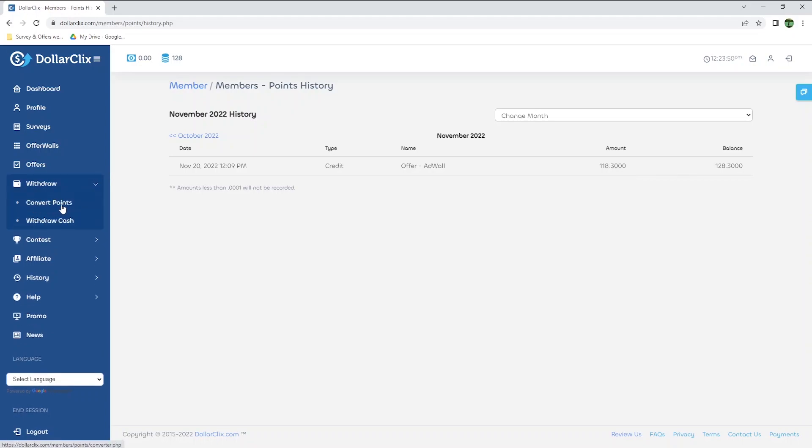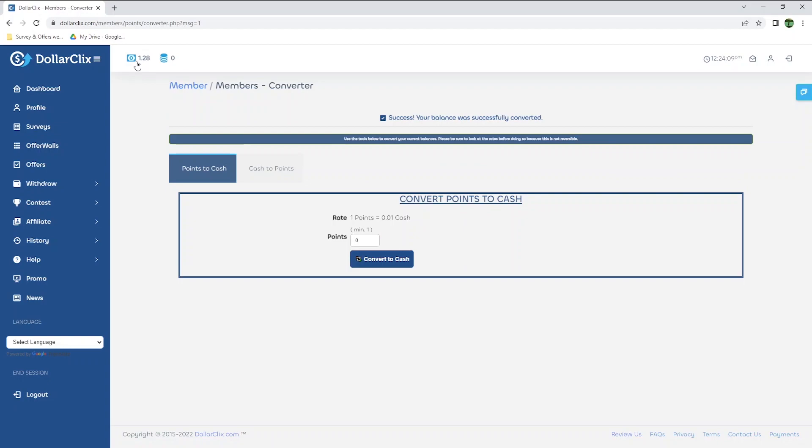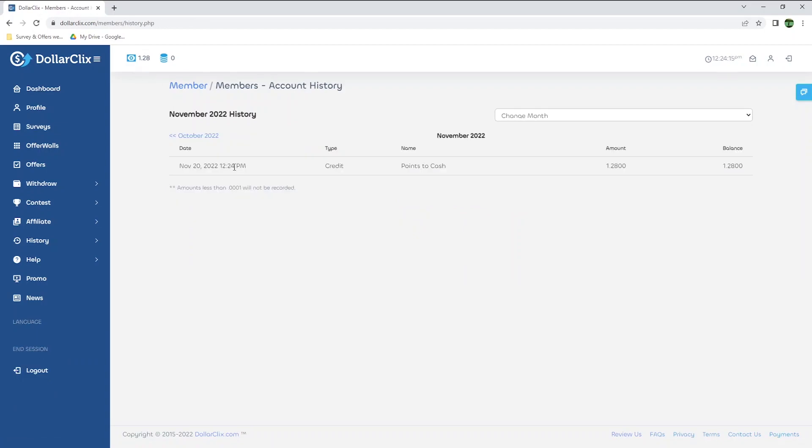Once you earn points, you should go to withdraw on the left and convert your points. I will enter all of my points, or 128, and convert to cash. Now it shows that I have $1.28. Now that my points have been converted to cash, I will withdraw a payment.